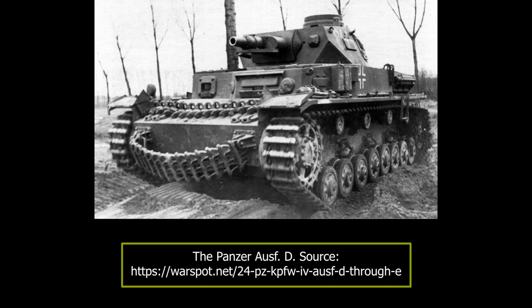During 1940, the production numbers gradually increased to 20 tanks per month. The remaining 16 chassis were instead used as Brückenleger bridge carriers. According to the author of Panzer IV Squadron, some 229 vehicles were built until May 1941.